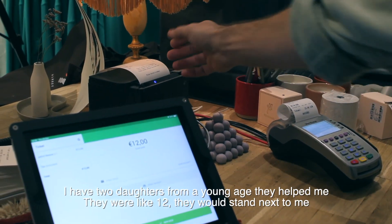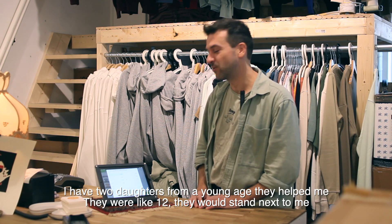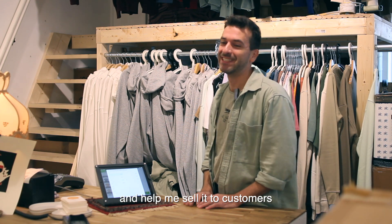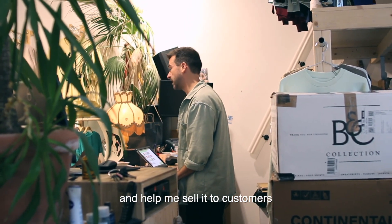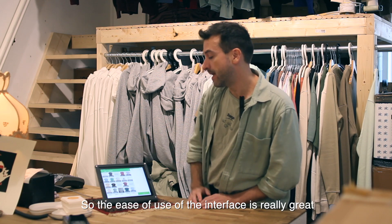I have two daughters. From a young age they helped me — I don't know, they were like twelve — they would stand next to me and help me sell to customers. So the ease of use of the interface is really great.